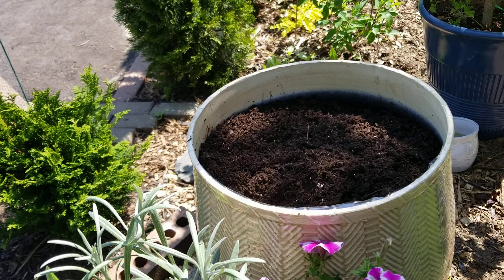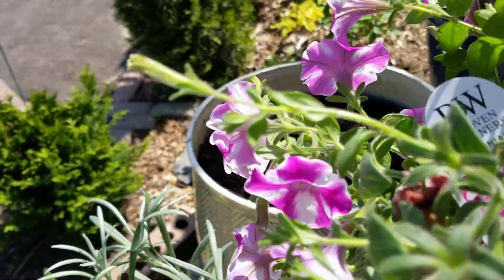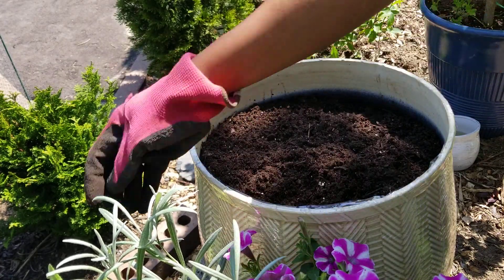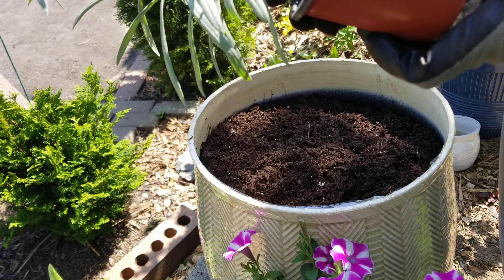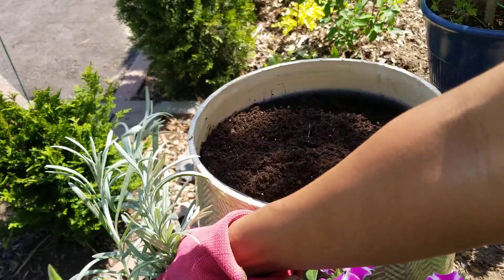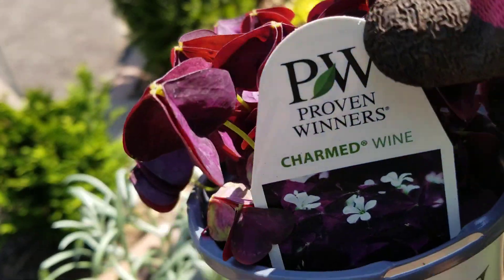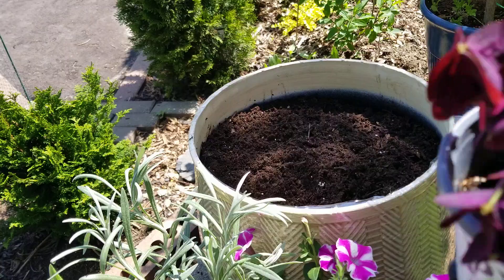Today I am building a container. I went to Home Depot and I have Proven Winners Supertunia Lovey-Dovey, helichrysum — more like a silver ribbon — kind of like a generic variety, Supertunia Bordeaux, and another one that is so cute: Charm Wine. It's good for sun and shade but it's gonna get big.